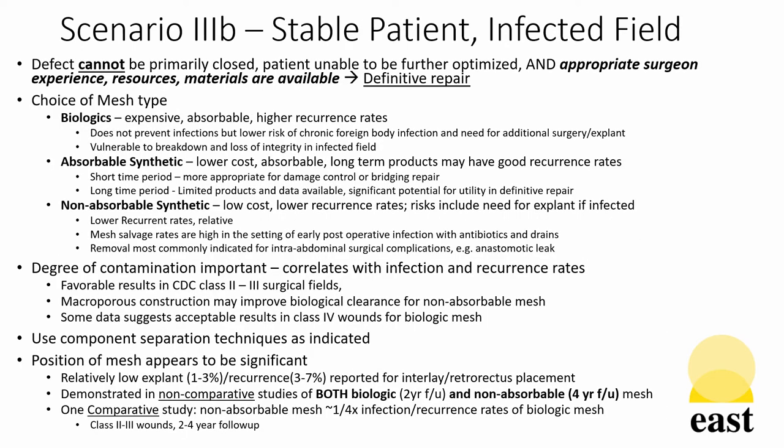In the second portion of the third scenario, that is stable patients with an infected surgical field who cannot be primarily closed and are unable to be further optimized, but are compromised and have appropriate surgical team experience, resources, and material available to perform a definitive repair, should undergo those definitive repairs.